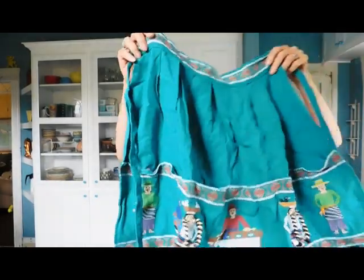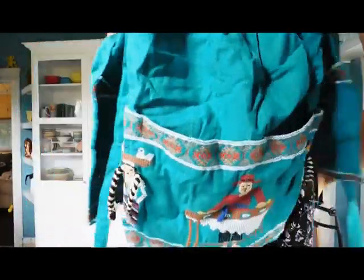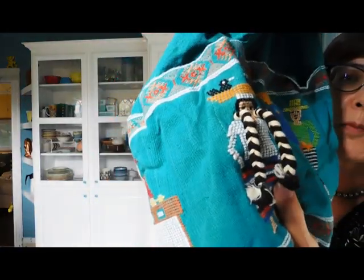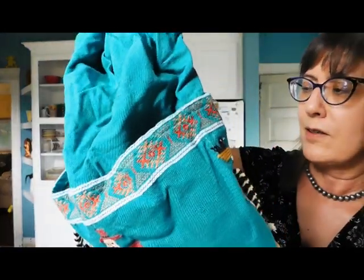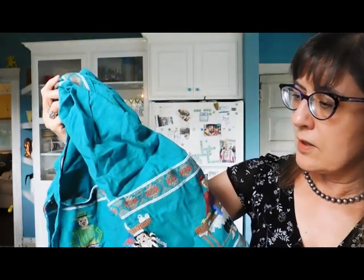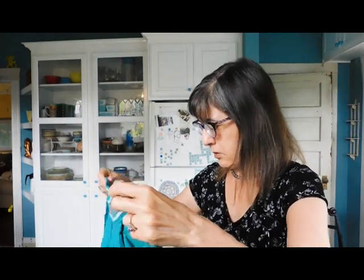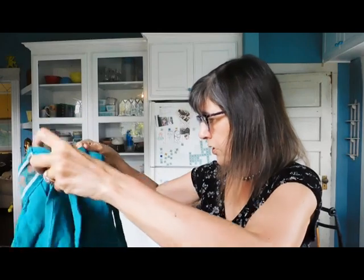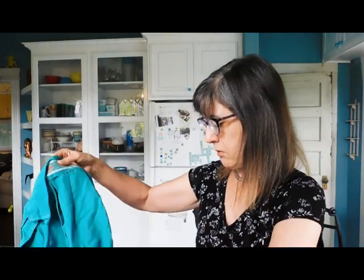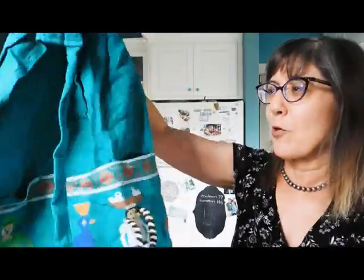Another little apron — oh my goodness, that is so sweet. Look at the needlework on this. Look at her hair, her braids. I'm not quite sure where this is from — it could be Mexico, maybe Guatemala. Of course it's not marked. It's probably Mexico. Look at this — this is so cute.